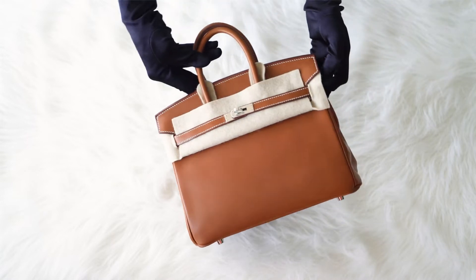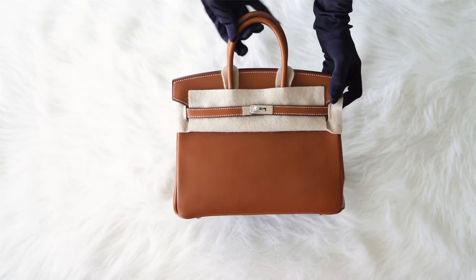Comes with the lock and keys in the clochette, signature Hermes box, sleeper and raincoat.